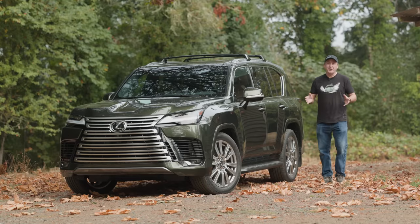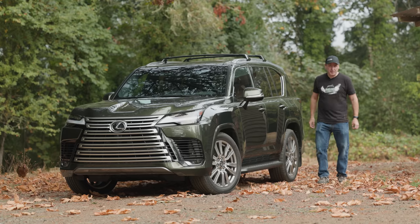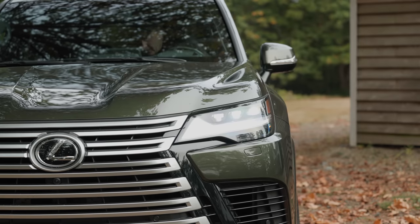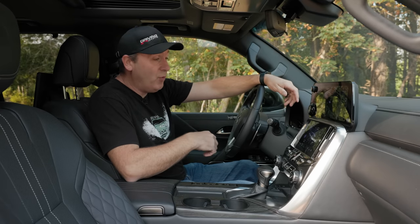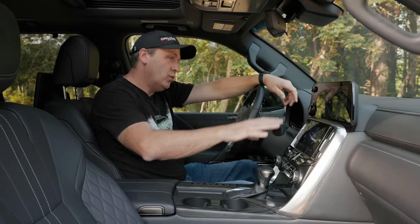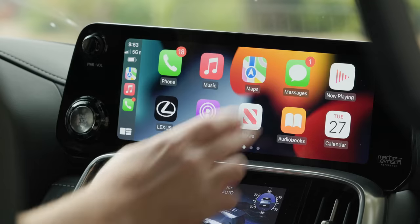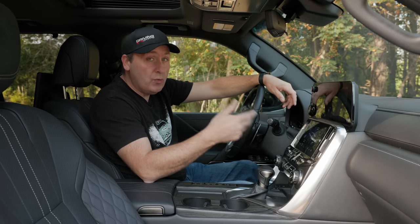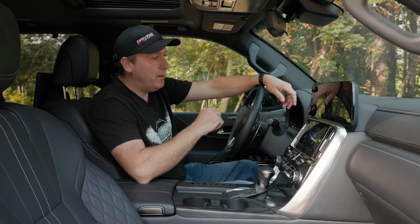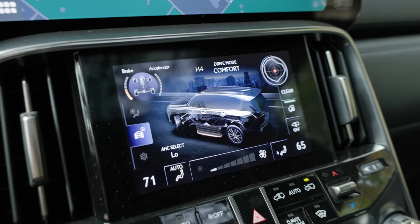But for today, none of that really matters, because we're not going to be chauffeuring the rich and famous. Instead, we're taking this on a journey to find an epic mountain view. The inside of this LX600 is very familiar — we've been in them before. We have a dual infotainment system: the top one handles music and whatnot, with Apple CarPlay. But it also comes standard with Lexus's new built-in system, which includes maps, audio, and all that. Below it is the screen we're most interested in today.